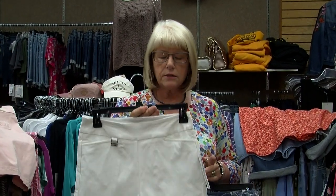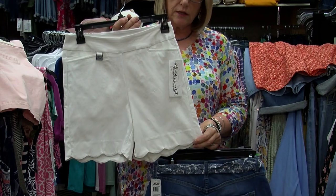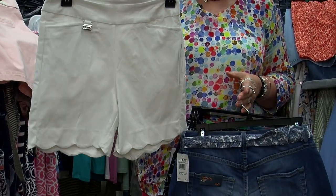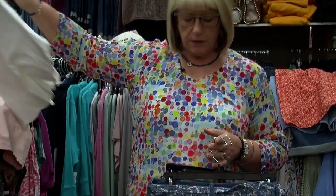Here is a scallop bottom short with a cute detail. We have these in white and black, and then we also have another brand that has a scalloped hem like this also, so really fun and different.